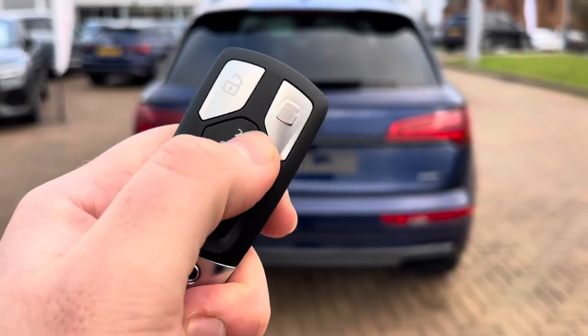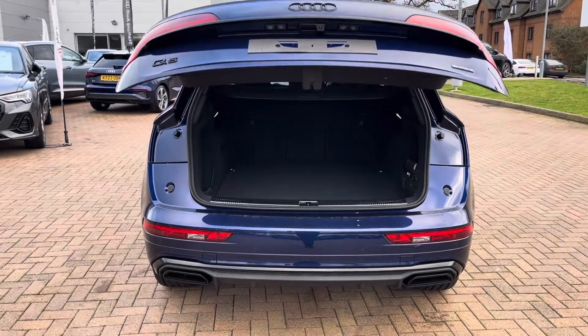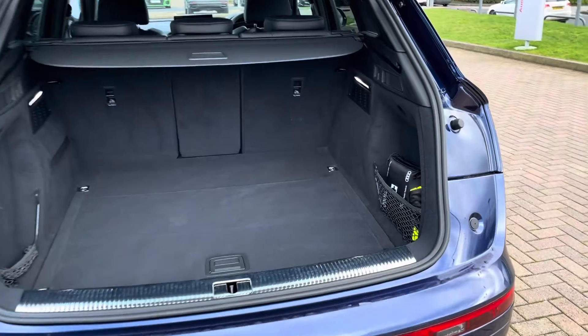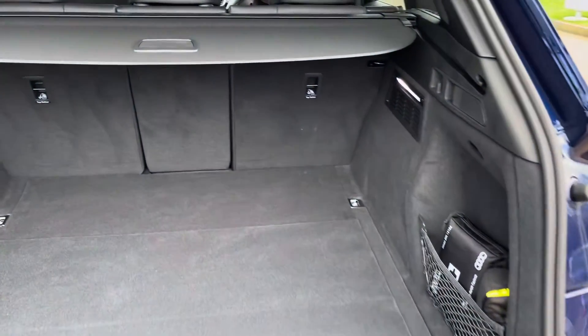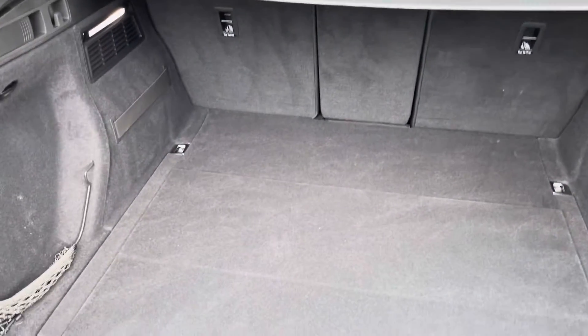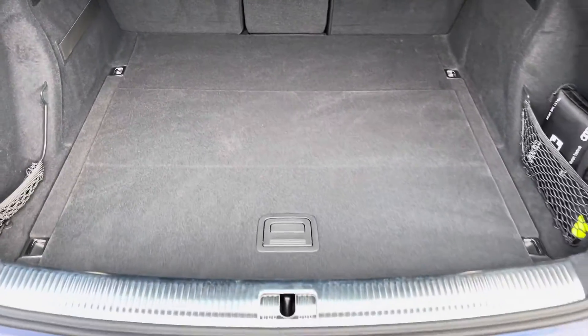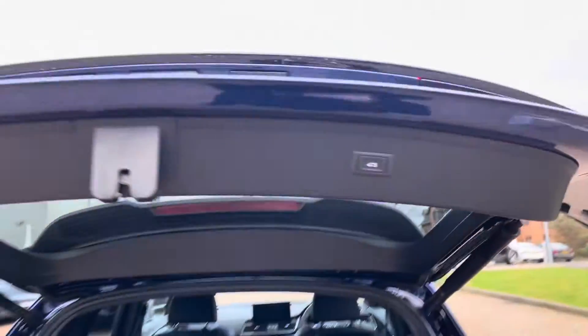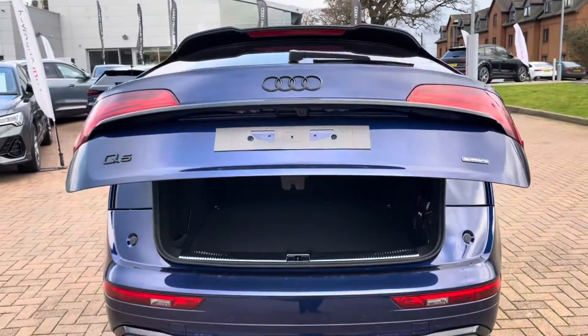A double press of the boot button on the key shows off those rear dynamic indicators, opens the electrically operated tailgate, and reveals 520 litres of boot space. If you fold the rear seats down you get 1520 litres of boot space, perfect for a pushchair or weekend away luggage, and you simply press the button on the tailgate itself to close it back down.